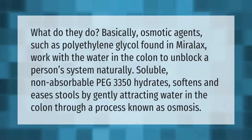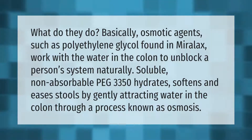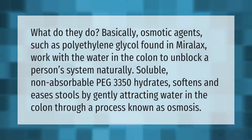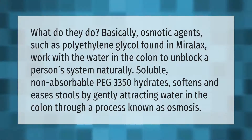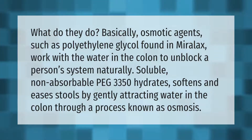What do osmotic agents do? Osmotic agents such as polyethylene glycol, found in MiraLAX, work with the water in the colon to unblock a person's system naturally. Soluble, non-absorbable PEG 3350 hydrates, softens, and eases stools by gently attracting water in the colon through a process known as osmosis.